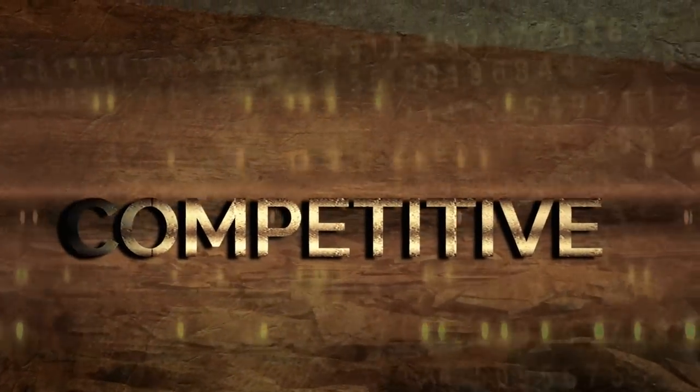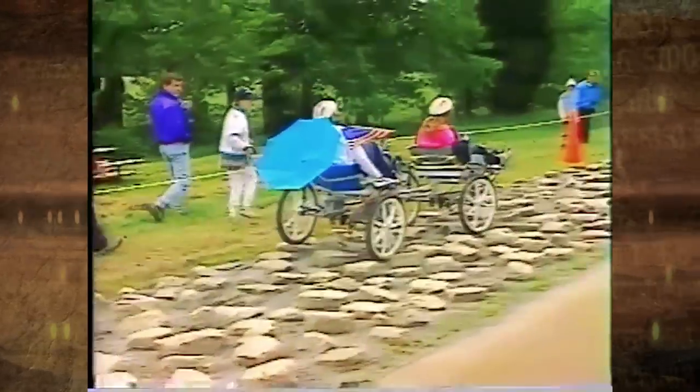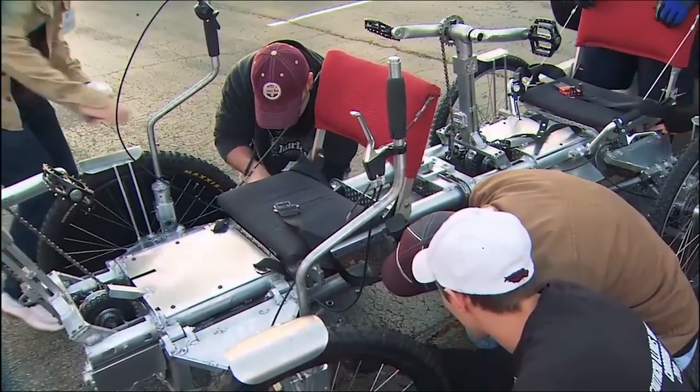Hands-on. Competitive. Rewarding. NASA's Human Exploration Rover Challenge can't be described in just one word. And while it has evolved over the past two decades, its original premise remains the same.